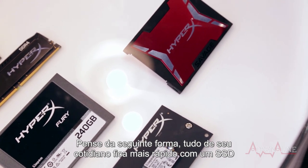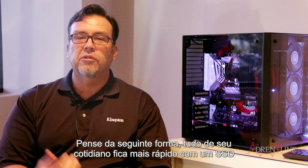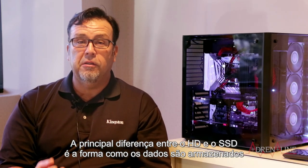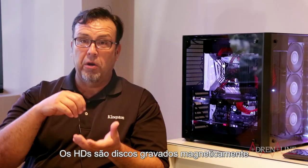With that, just think of your everyday usage — everything goes quicker with an SSD. The main difference between a hard drive and an SSD is the storage medium. A hard drive is disk, and data is recorded magnetically.